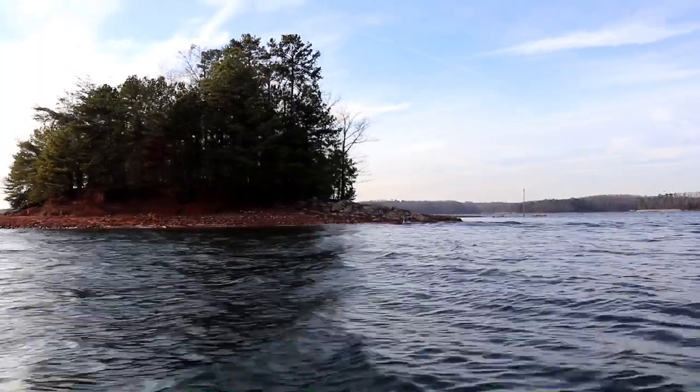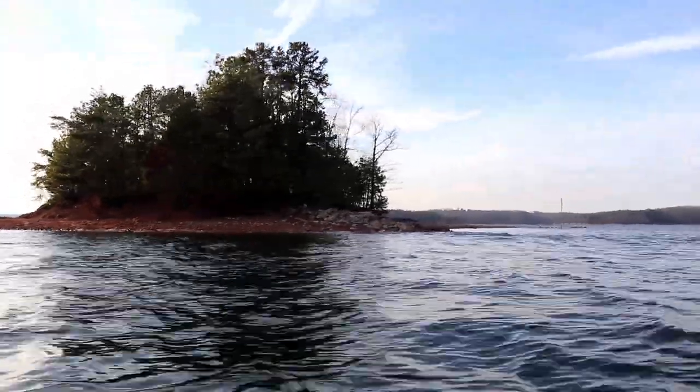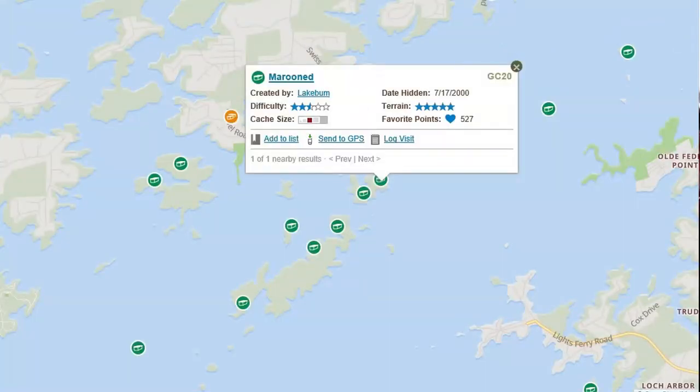How long is it going to take us? It's over that big island — doesn't look like a big island, but it did. There are three systems right there. And we've got to go on the back side for Marooned. First stop is Marooned? All righty, let's go see what we can find.